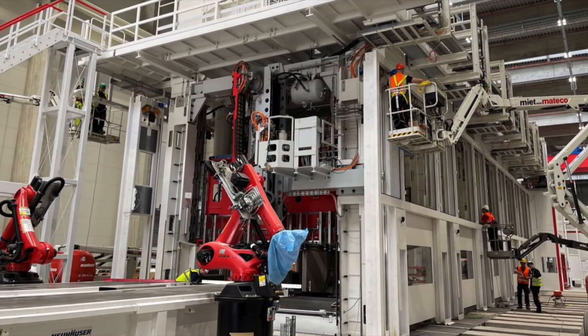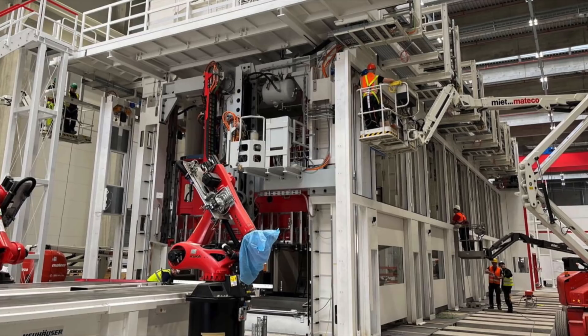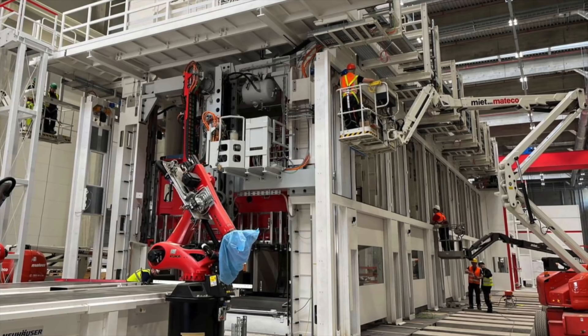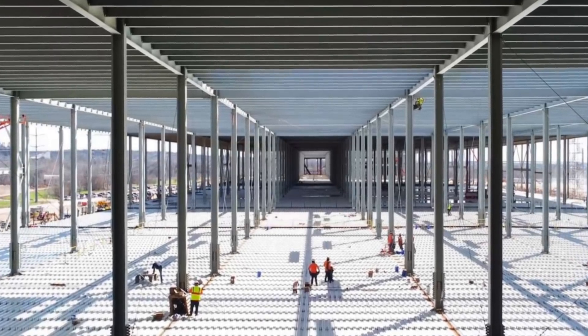Tesla are not going to pass the saving on to the consumer, at least not anytime soon — there is simply no need. It looks like they will try and match supply and demand at the clearing price as much as they can. The supply should be eased somewhat as the new factories come online and start to ramp up next year. Therefore any cuts in costs Tesla create will simply go to net profit.